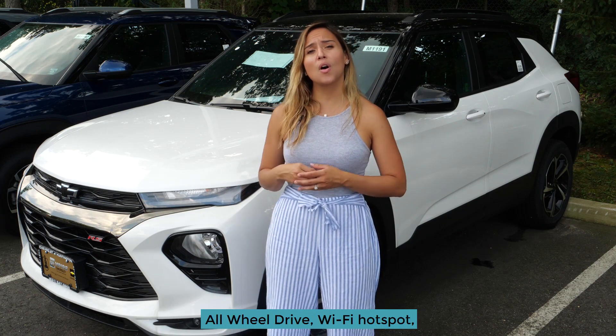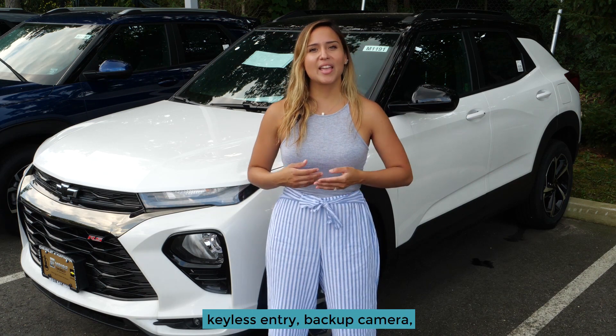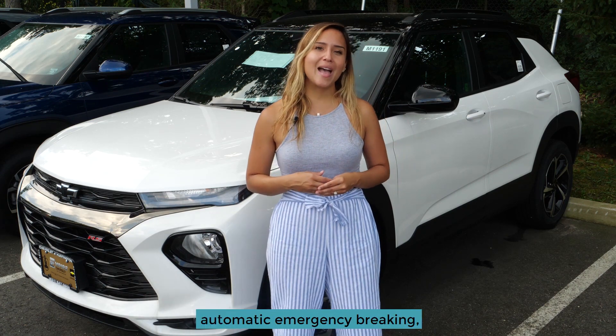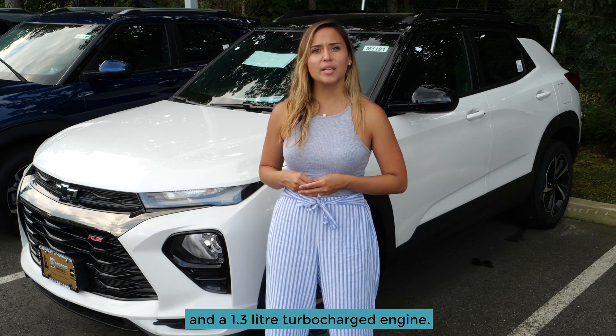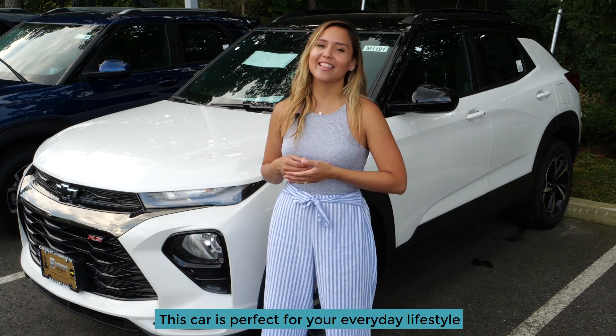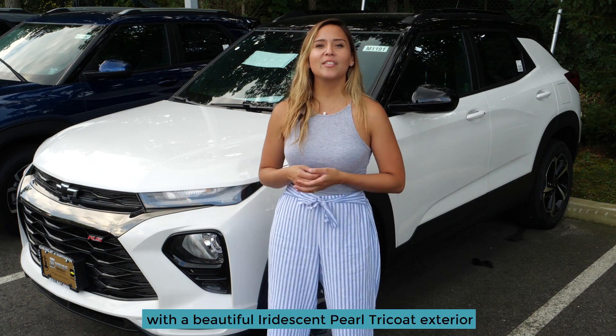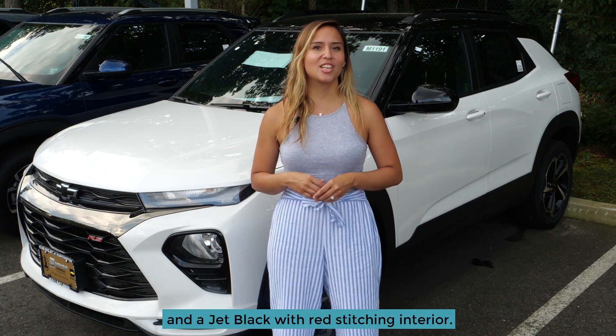This vehicle is well equipped with all-wheel drive, Wi-Fi hotspot, keyless entry, backup camera, remote start, automatic emergency braking, lane departure warning, and a 1.3 liter turbocharged engine. This car is perfect for your everyday lifestyle with a beautiful iridescent pearl tricoat exterior and a jet black with red stitching interior.